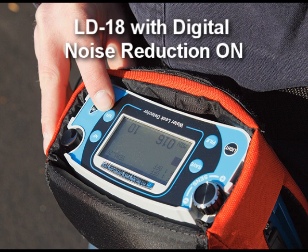Now let's listen to that same traffic and water leak sound with the LD18 digital water leak detector, with the noise reduction filter turned on.